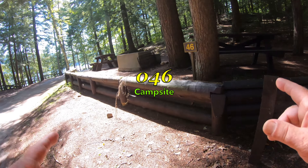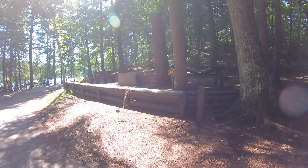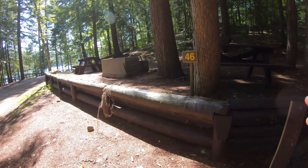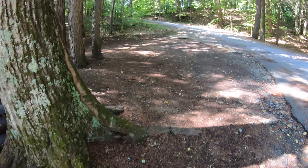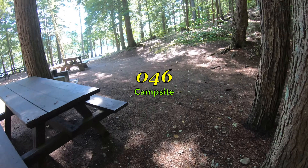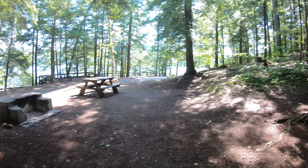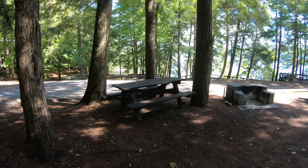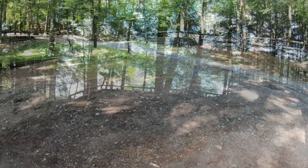We're at site number 46. But before I go any further, a big shout out and thank you to the employees here at Eagle Point Campground — they've been so helpful. They're closed today, they did not have to let me in here, but they let me come in and have a look around. Site number 46 is a beautiful site — pine duff on the ground, beautiful trees, great fire pit, and two picnic tables. You've gotta love that.